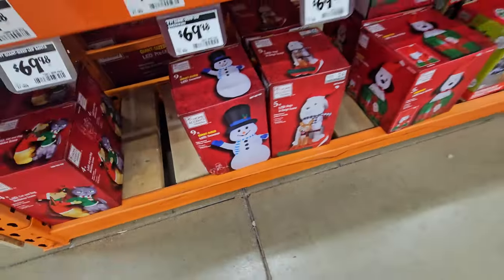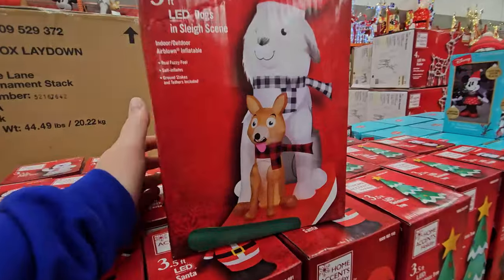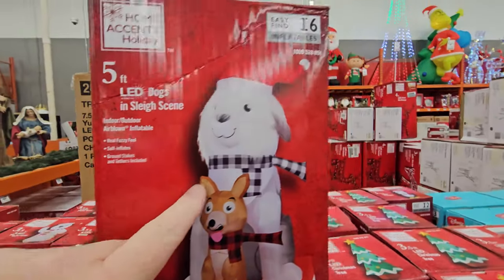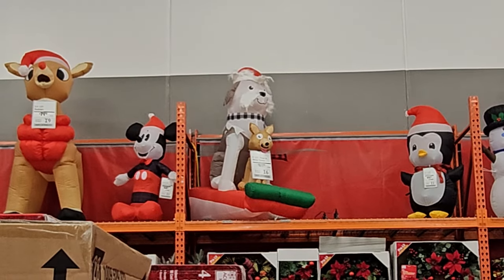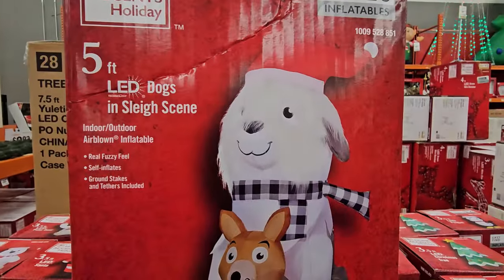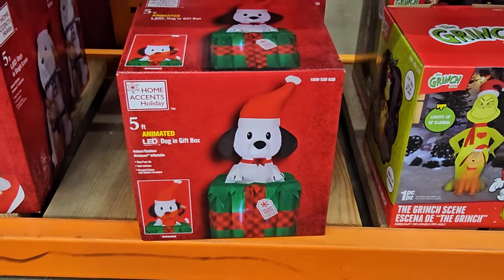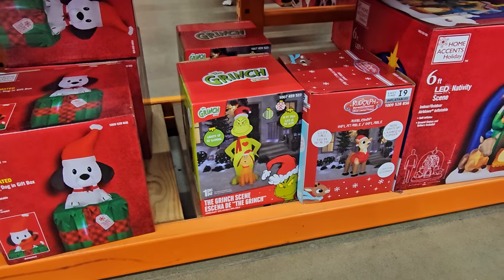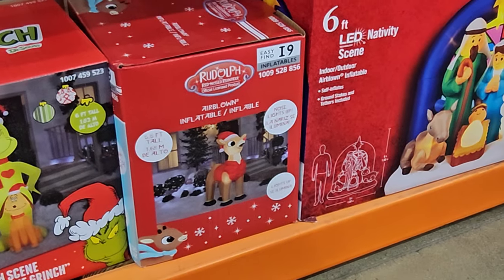We got a giant size snowman down here. We have the dog in a sleigh — that one is actually pretty cool, he's five feet tall. Does that dog look scared to be on the sleigh with that shaggy dog? You can actually see him inflated up here as well, and he has like fur on his face. The next one is this five foot animated dog in a gift box — I would assume he pops in and out of the gift box. Then we got the Grinch scene, which is the Grinch and Max. We have the Back to the Future Rudolph that we already looked at.